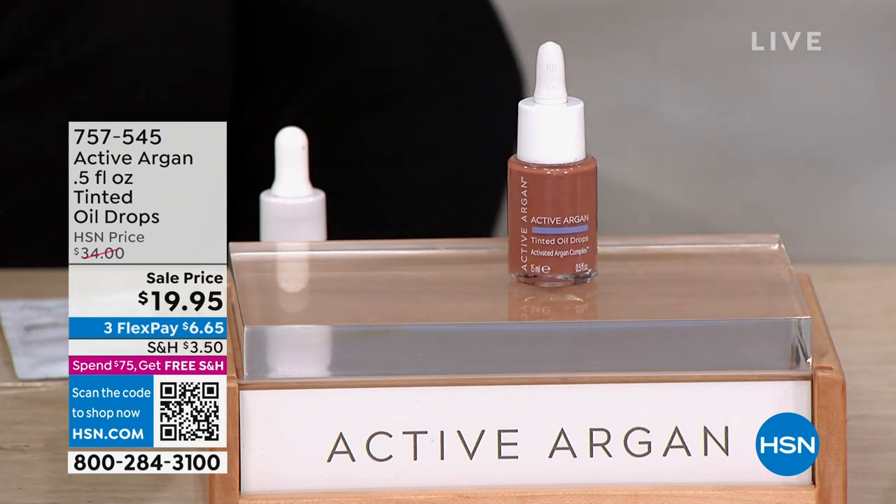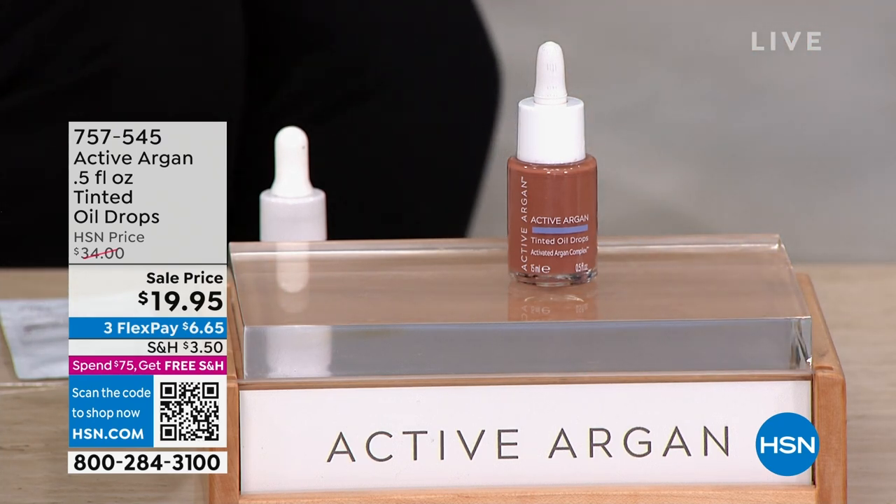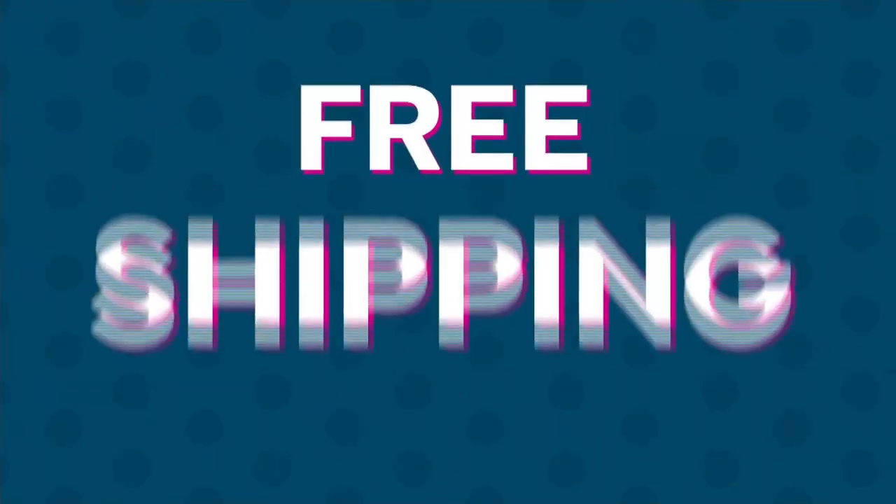With the FlexPay it's $6.65, while you're shopping today. If you would like free shipping on everything, spend $75 — whether you picked up the Today's Special from Clark's, maybe it's a top, a boot, or active argan — hit that $75 and the rest of your items for the entire day will be free shipping and handling.